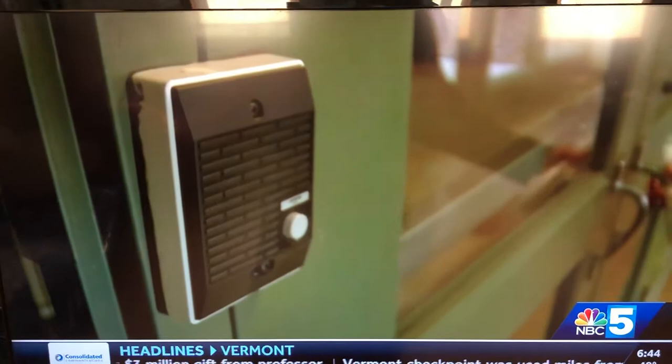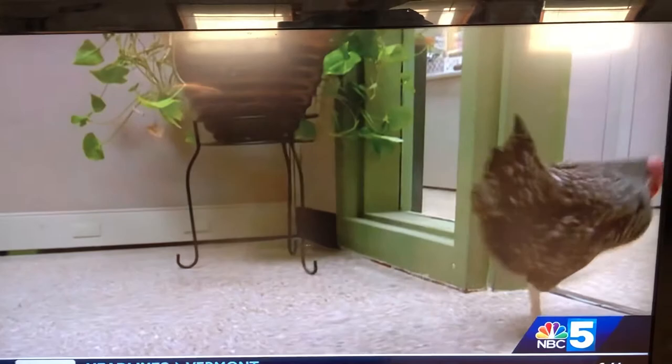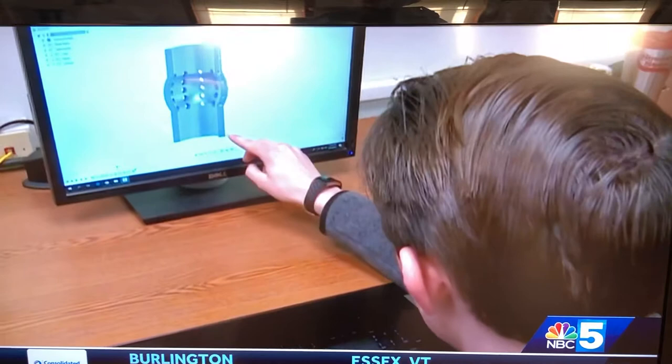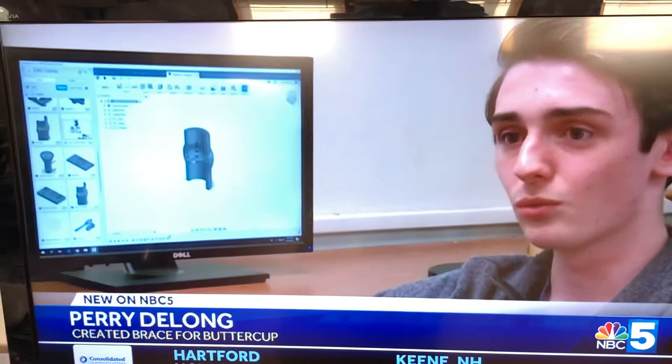They got help at CV Tech. Perry DeLong is a student in the Digital Art and Design program who created a leg brace specifically for Buttercup. The holes allow it to breathe a little bit so that moisture doesn't get completely trapped inside. The design accounts for the bulges in her leg from scar tissue. Coming up with all the measurements and a design that works was probably the hardest part. He says it's a work in progress, but he's happy to do it. It's really encouraging to see that it actually helped her a little bit.